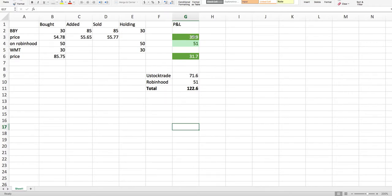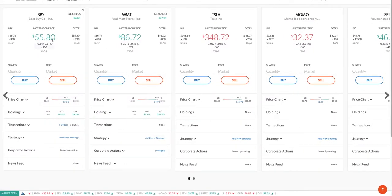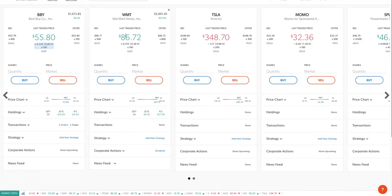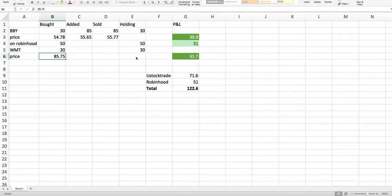Overall I'm up this much. On Robinhood I'm still holding 50 shares that I bought at a 54.80 average, and right now it's 55.80 — that's more than one dollar per share, so I'm up about 51 dollars there. For Walmart on New Stock Trade I bought at 85.75 and right now it's 86.72, almost one dollar per share on 30 shares.